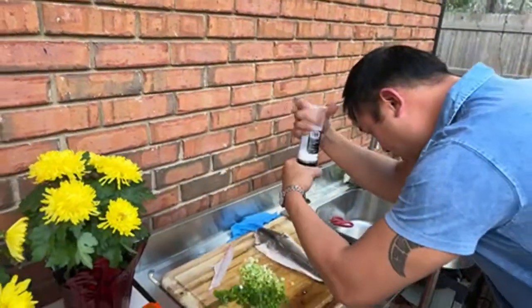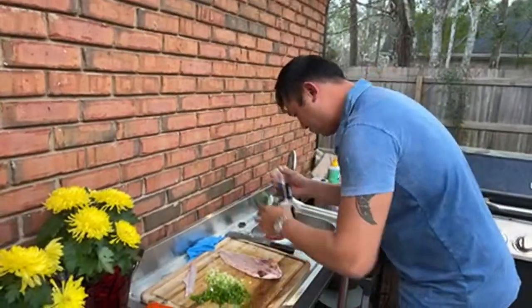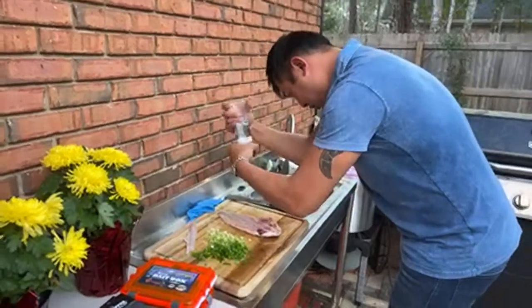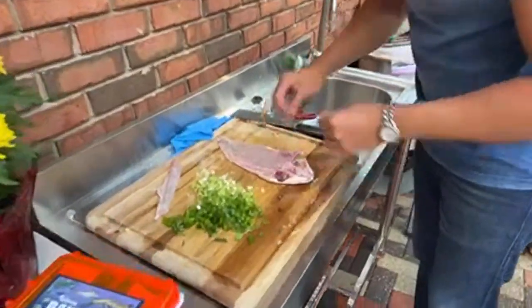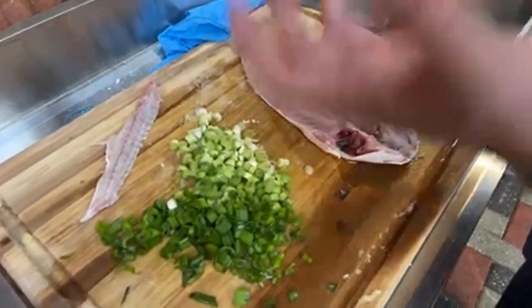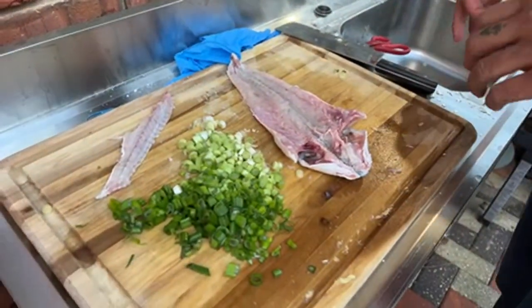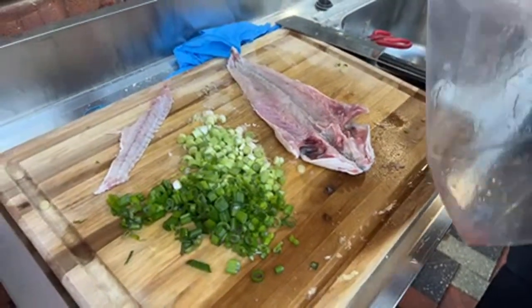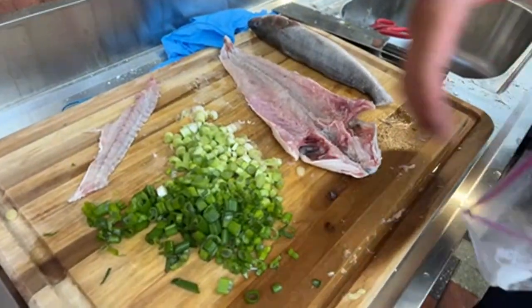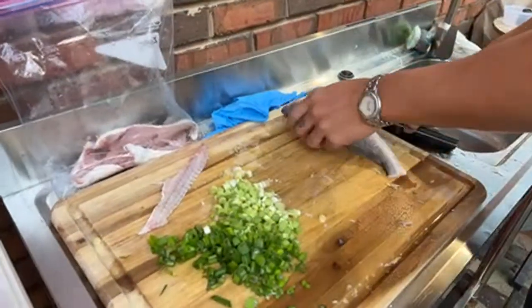I always like to salt my fish because it keeps it firm - it doesn't get mushy. I actually like to leave it for a couple of days like that. Put it back in the bag now - this is for another meal. Now I'm going to do the next one.